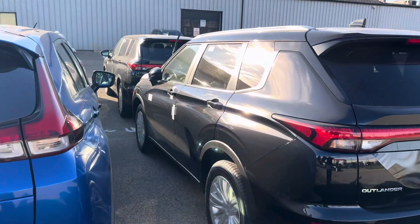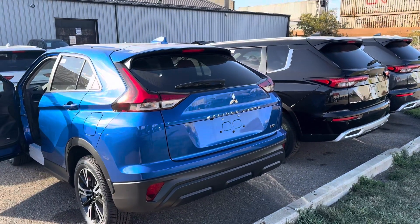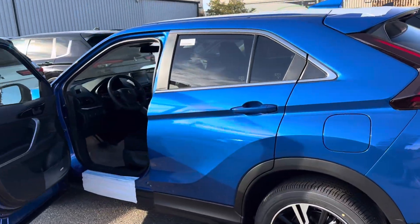Side by side, the size difference isn't crazy, but the Outlander is a little bit bigger. Again, this is Mike from North Side Mitsubishi — let me know what you think.